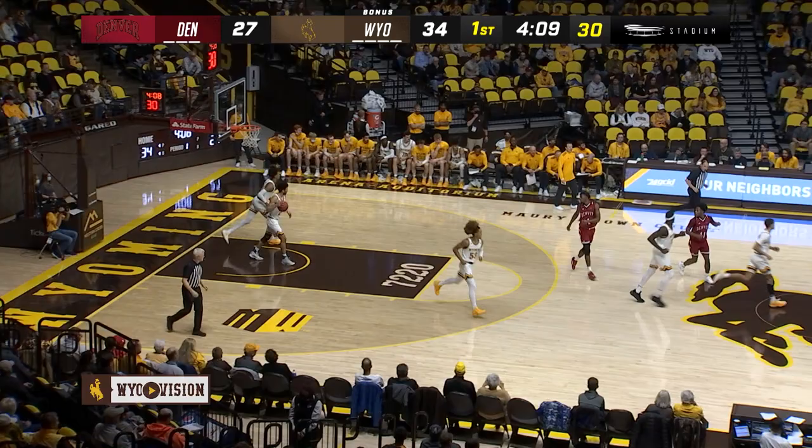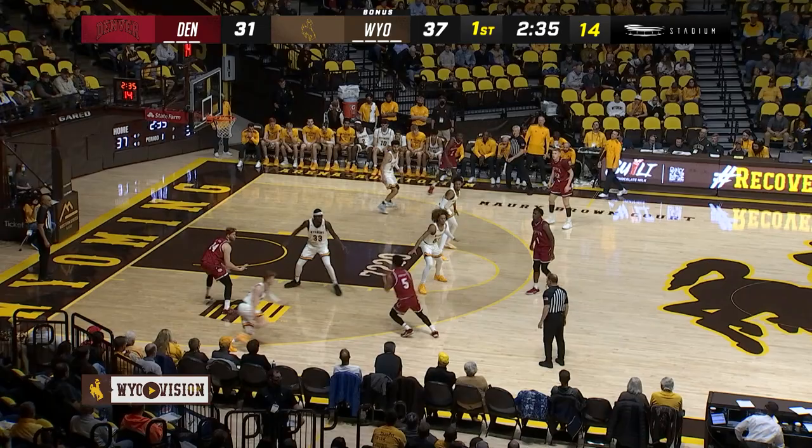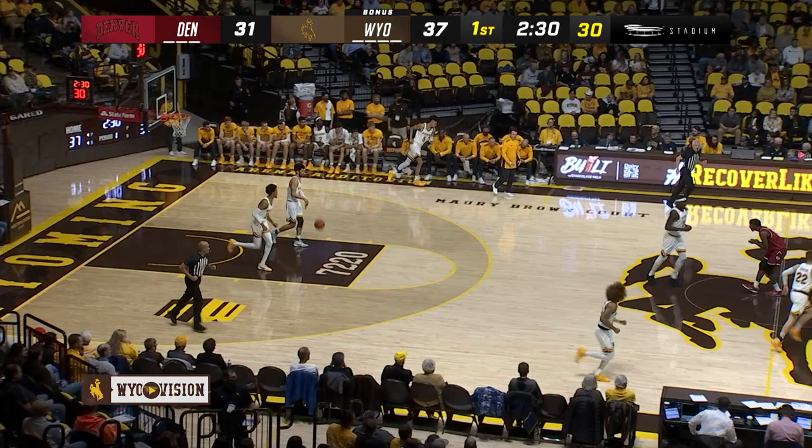That is Coben Porter from downtown. Porter, another open look, and connects. Coben Porter, another three.